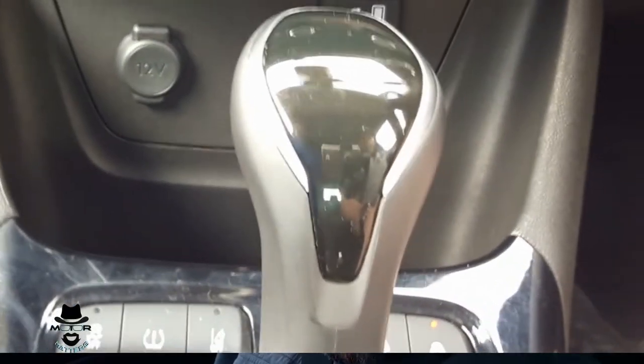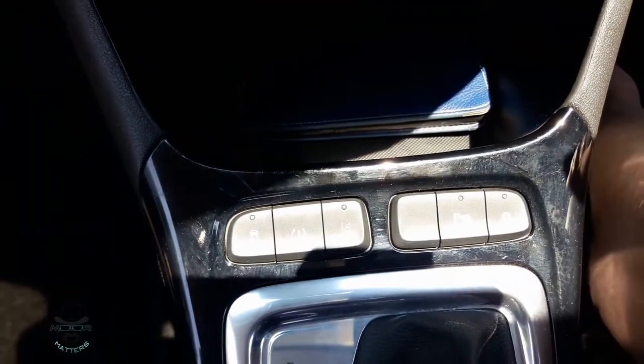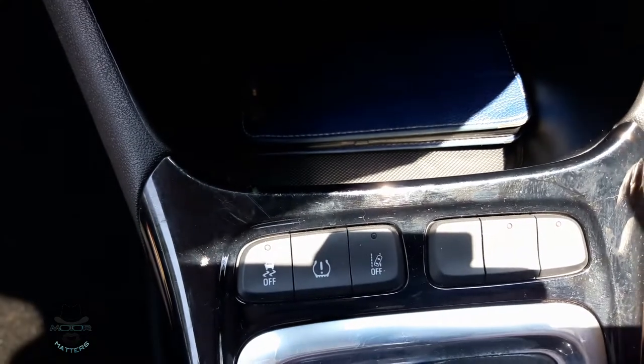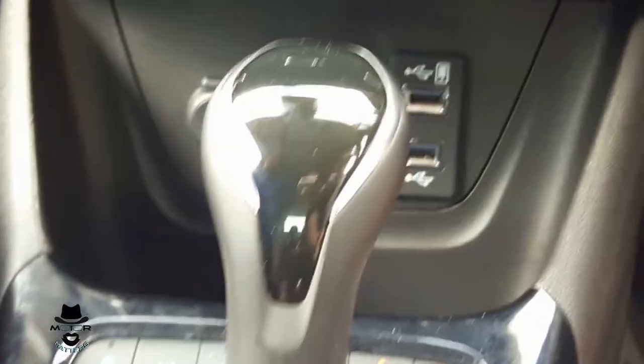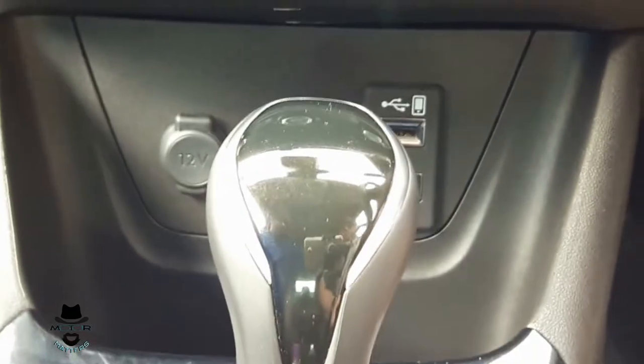It does have lane departure warning and blind spot warning in the mirrors, which are all features only of the top Cosmo spec. The six-speed automatic gearbox, if I'm being really picky, is not the smoothest gearbox I've ever encountered — not unpleasant, but there certainly are some that are a bit smoother. In front of the gear shift are buttons for traction control and switching off lane departure and so on. In the console bin below the air conditioning system you get two USB ports as well.